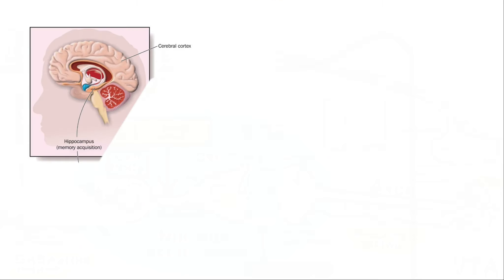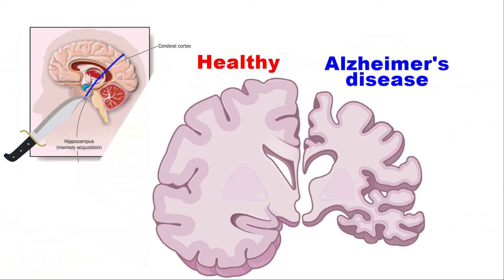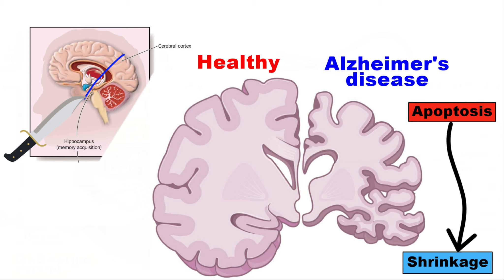Now, let's make a coronal slice right here. We can compare two brain slices — the first in a healthy individual and the second in an individual with Alzheimer's disease. Due to massive apoptosis, which occurs in later stages of the development of Alzheimer's disease, many brain regions begin to shrink — for example, the region responsible for memory or language.